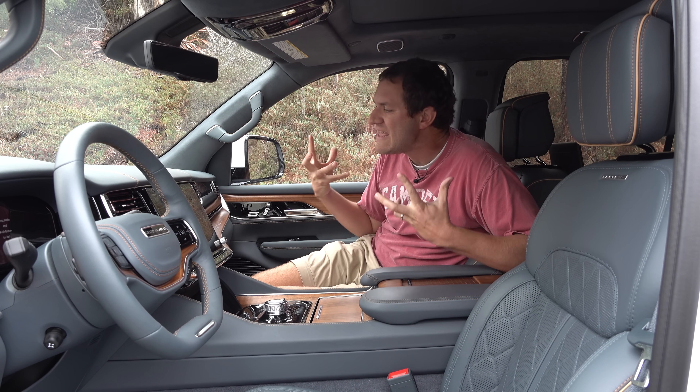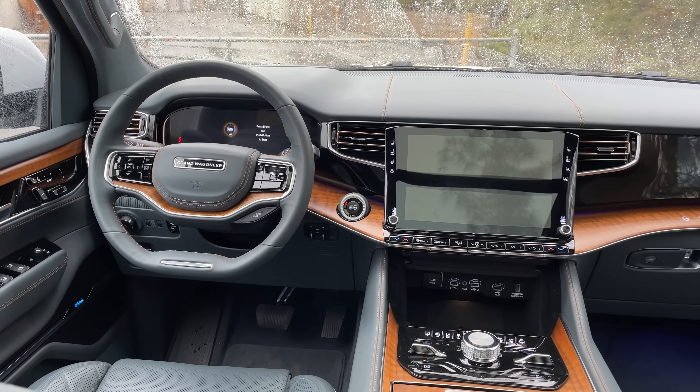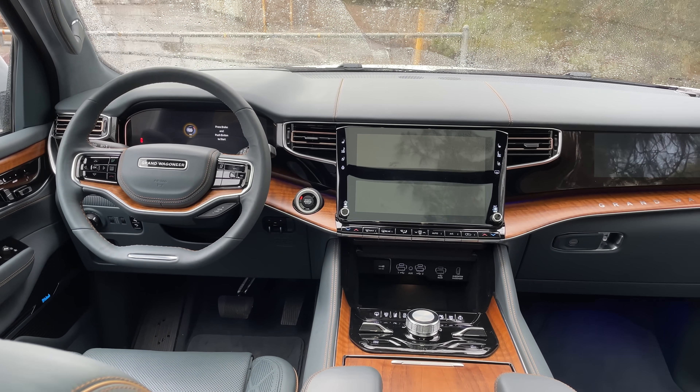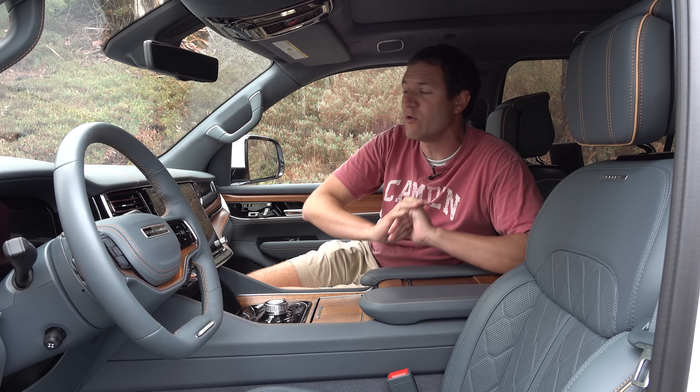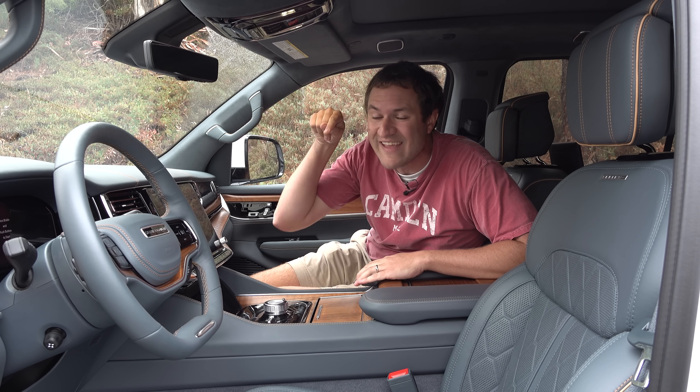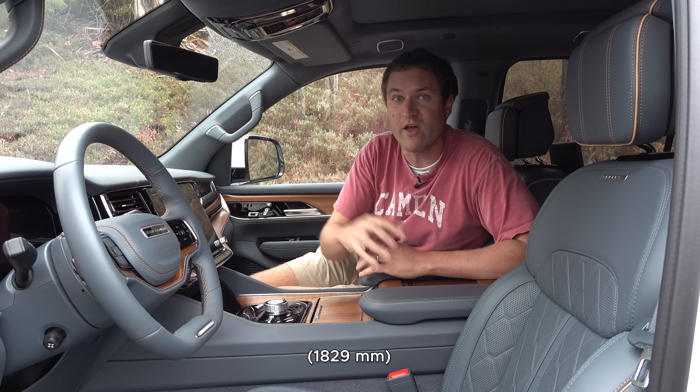I'm going to start the quirks and features of the new Grand Wagoneer with some of the craziest stuff, beginning with this unreal interior. This is the Grand Wagoneer Series 3, the top trim level with a sticker price of over $110,000. This car has eight interior screens totaling over 72 inches — more than six feet — of screen. The coolest of all is the one on the passenger side.